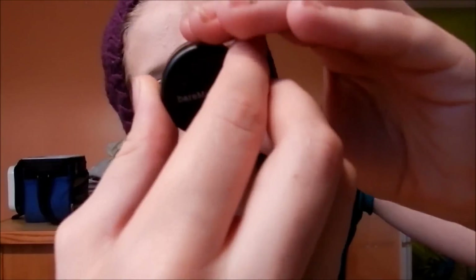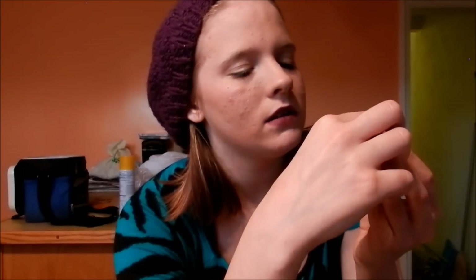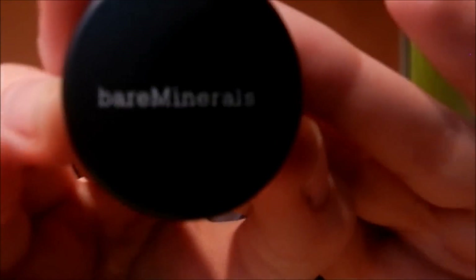Next, I got one of those little deluxe samples. This is a Bare Minerals mini kit. It comes with a mini matte foundation in medium dark. It's a 10-day thing, super tiny. But I didn't get it because of that — I got it because of the next two things.